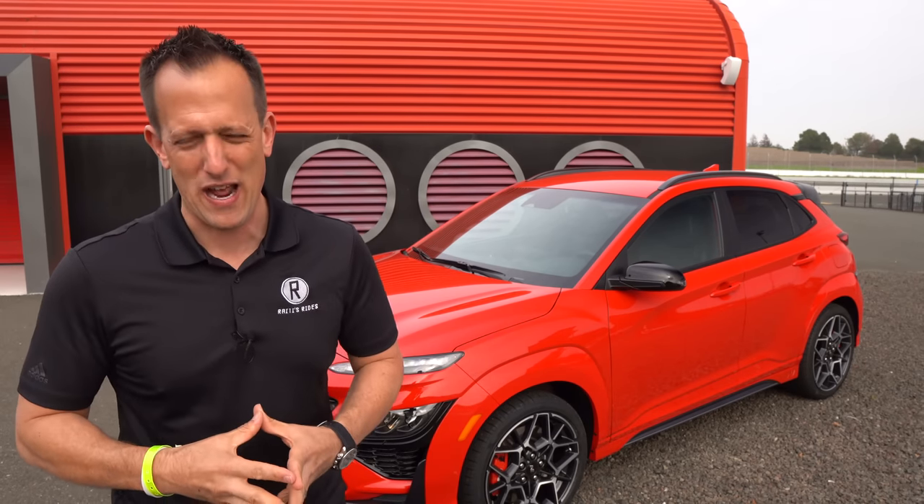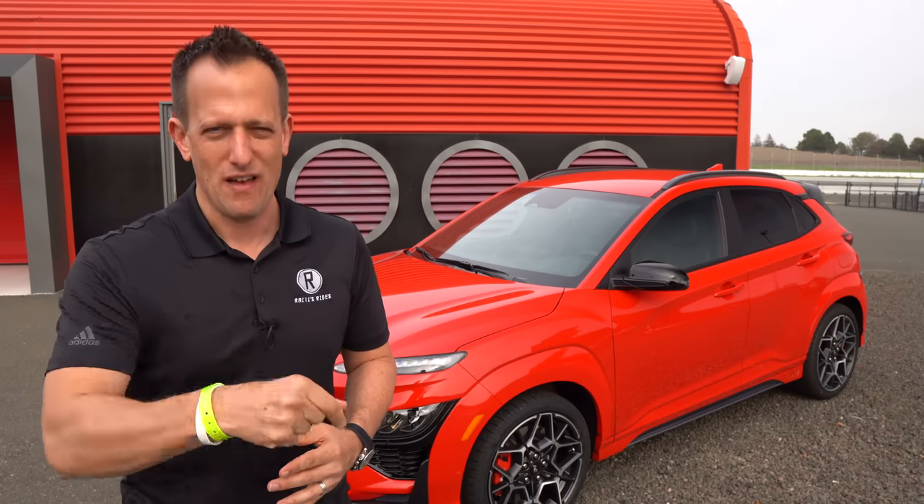With the Kona N being a subcompact, it really falls into this new dimension of performance in a smaller size. Many people would have said, why didn't you make a hatchback? They do have the Veloster N, but Hyundai, being trailblazers wanting to set new standards, came up with the performance in this Kona N. So let's find out — is it worth the price? Did they do enough to the Kona platform to make it a true N vehicle?